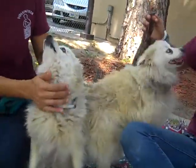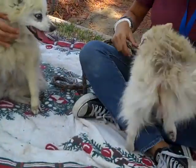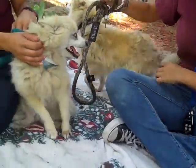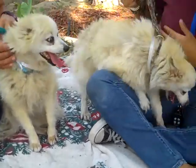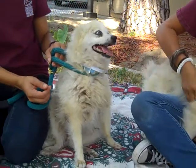Both these girls, you can see, need a good grooming. They have been neglected when it comes to the hair care department. They both need a good grooming — probably get a summer cut — and they'd be good to go.